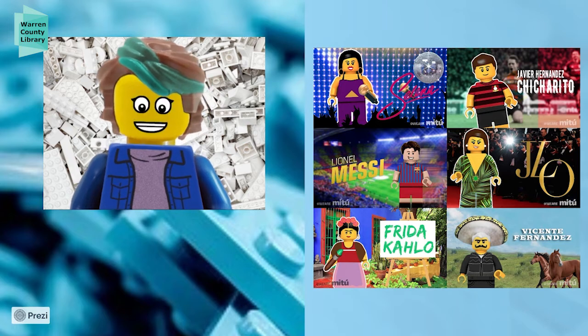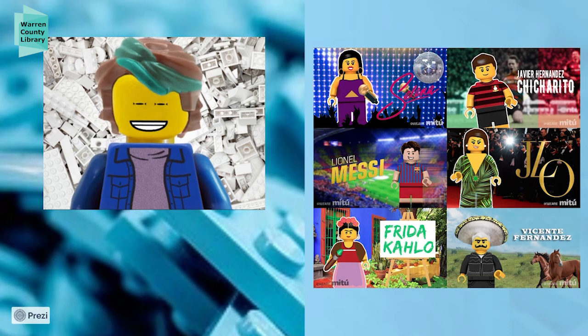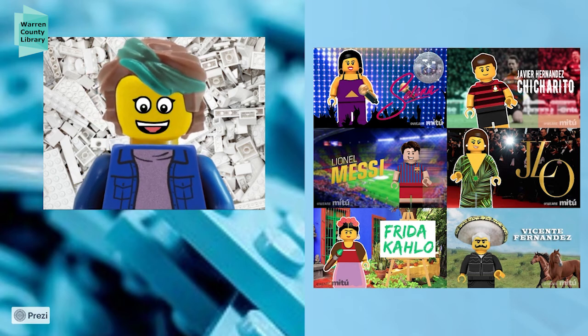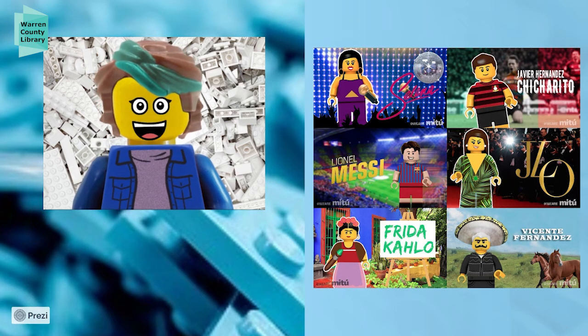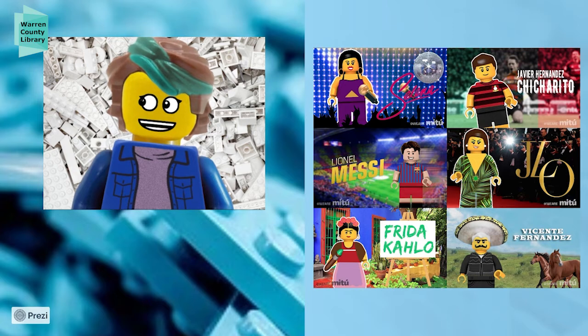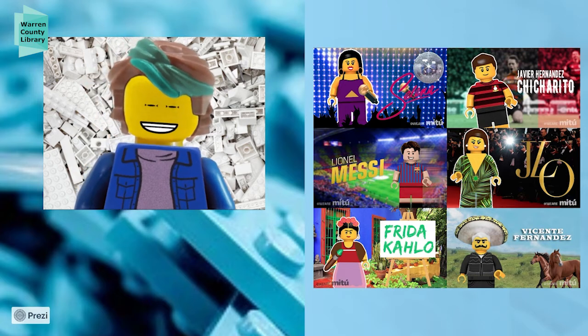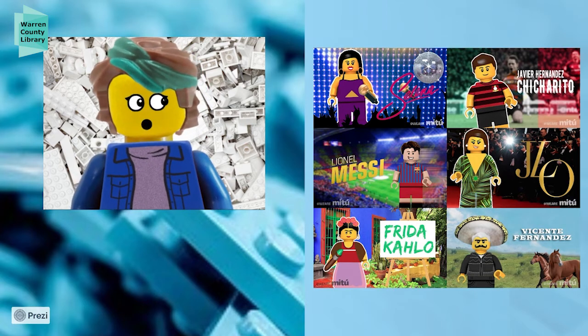You can also imagine things like Quinceañeras — special celebrations for girls when they turn 15 — and Carnival, which happens in the spring just before Christians go into Lent. It's similar to Mardi Gras, but they do Carnival in Latin America as a huge festival and parade. You can research these different cultural items and see how you might be able to create them with LEGOs.